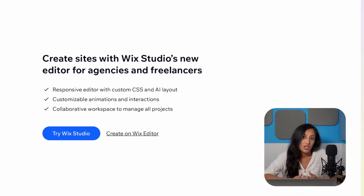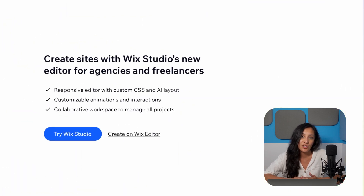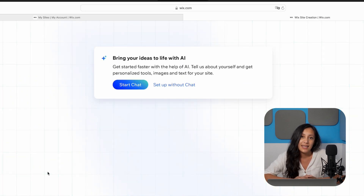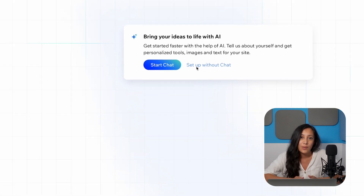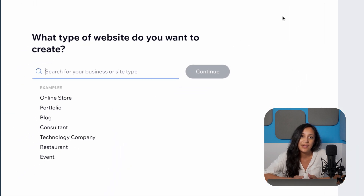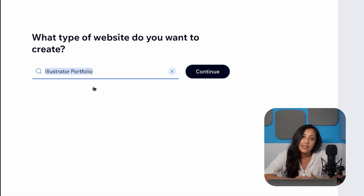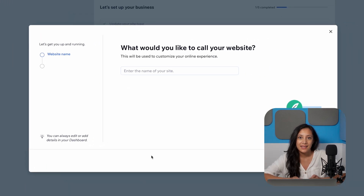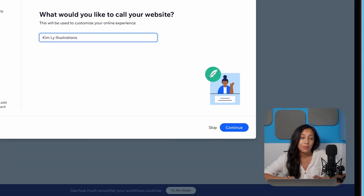You'll then be asked whether you want to use Wix Studio, which is the advanced version of Wix built for agencies and freelancers. Since we're just getting started, let's hit continue to Wix. I'd also recommend skipping the AI Chat Assistant as I find you have much greater control over your Wix site's design if you choose your own designs. But if you want to use it, that's totally fine. Enter the type of website you're building as this will match you to the best templates. In our case, we're going to choose Illustrator Portfolio. You can then tell them your website's name and what it's about if you'd like AI to generate some copy for you, or just skip this step altogether.